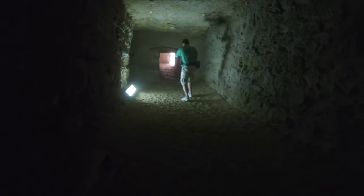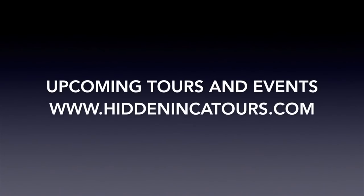So where will the next adventure be? Stay tuned, and check upcoming tours and events at hiddenincatours.com.